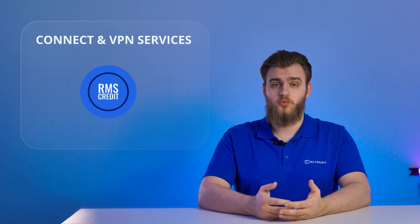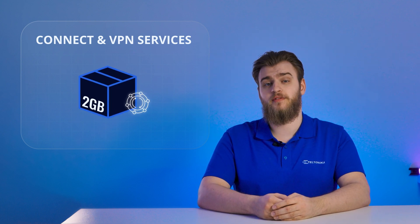For Connect and VPN services, one credit gives you two gigabytes of data, which you can assign to a single group of devices that we call a company. This means that any device belonging to that company can use those two gigabytes of data. Credits give you the flexibility of adjusting the amount of data you need for that particular company of devices.